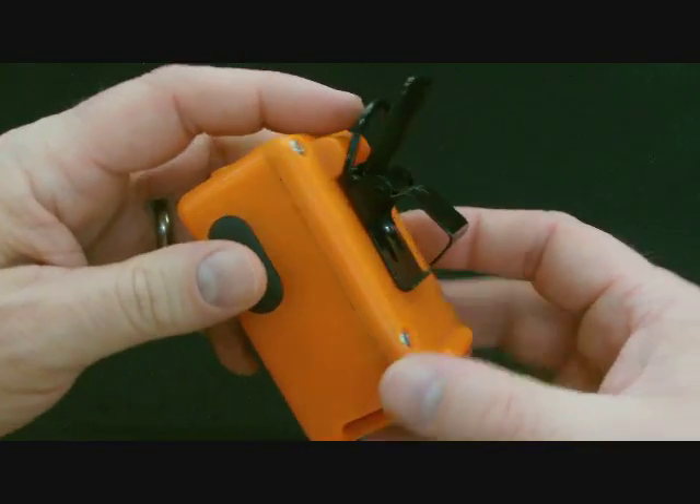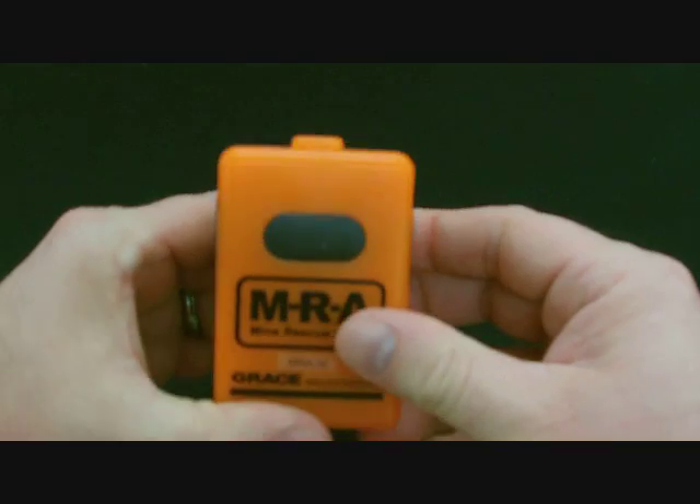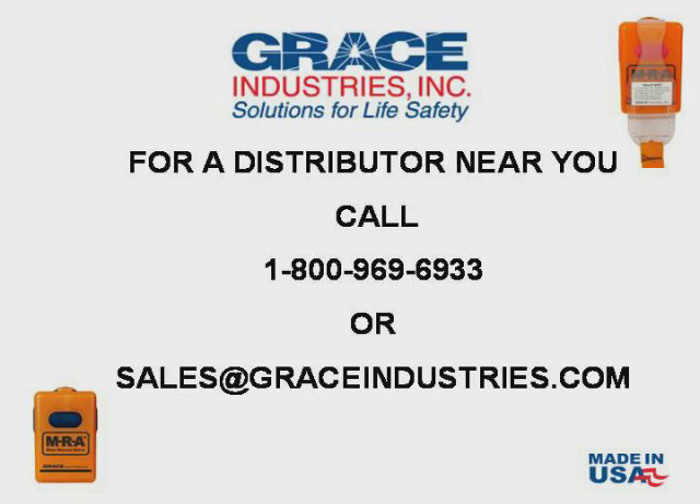Thank you for viewing this presentation. We hope it has been informative. For more information on how to purchase the MRA, you can contact a Grace-authorized distributor or call 1-800-969-6933.